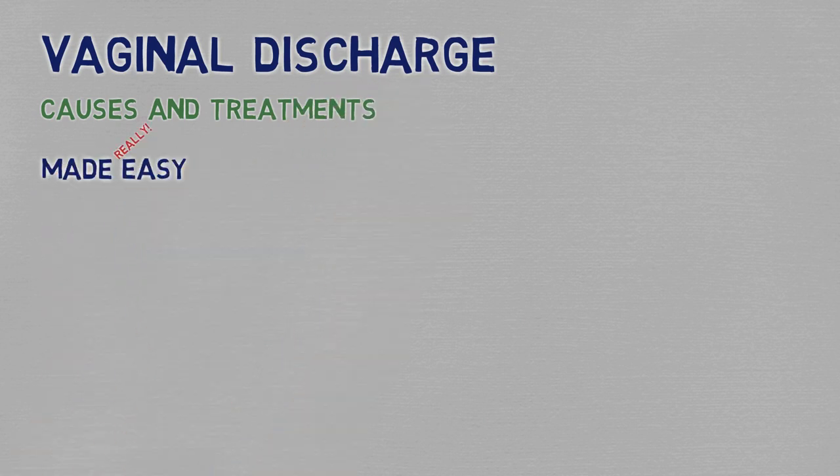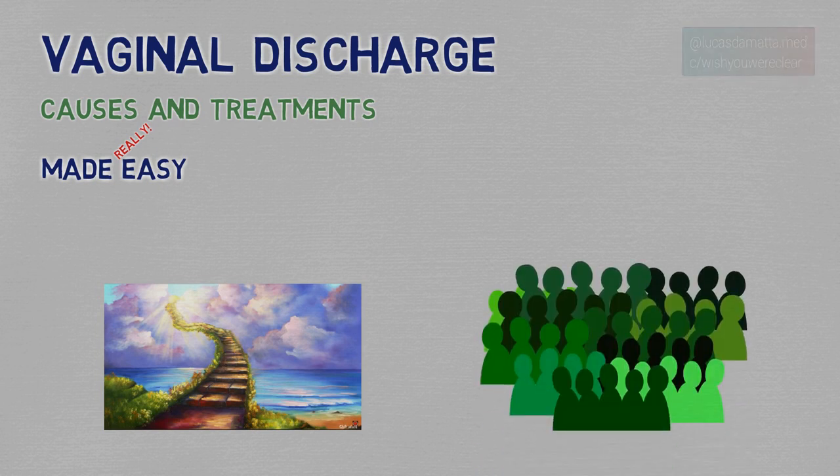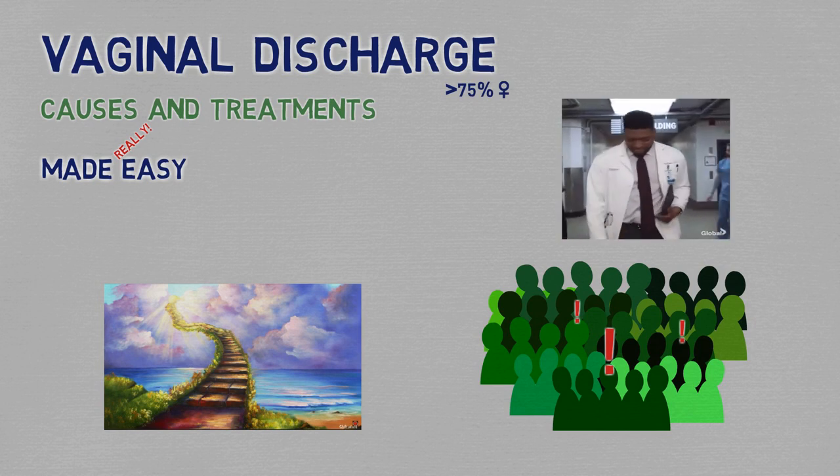This is probably the first step in the gynecology stairway, and understanding it properly is going to win you extra confidence to go on to other subjects. What's even more important, vaginal discharge affects more than 75% of women at some point, so it's very likely that either a patient, a friend, or yourself will have it — so you might as well be ready and knowledgeable to treat, or at least counsel about it.